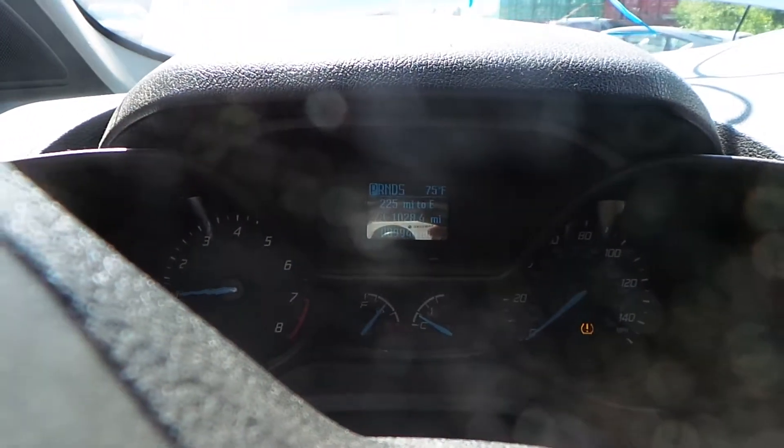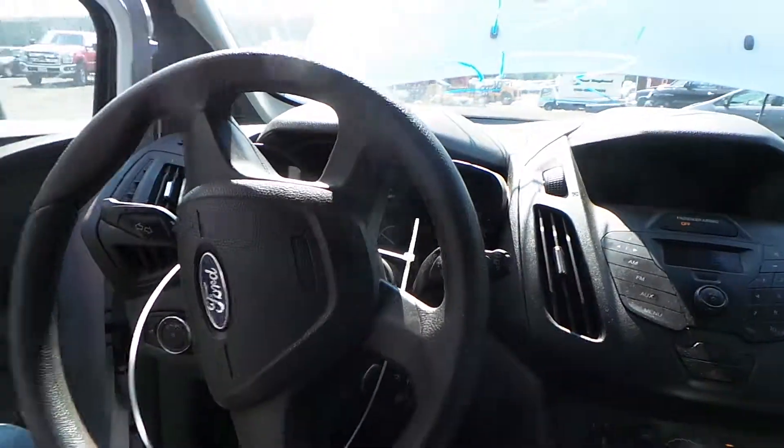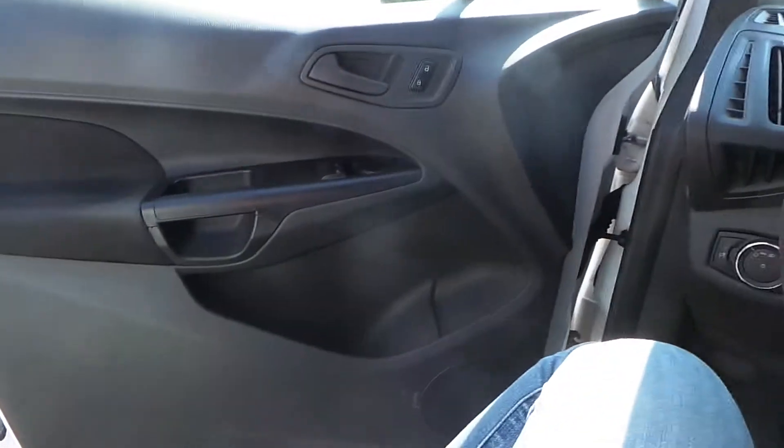The engine sounds great even when revved. We have a good grey column and some good trim panels.